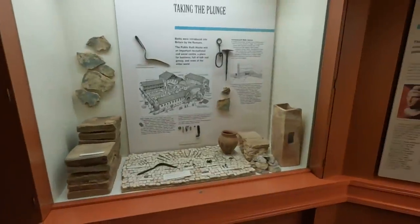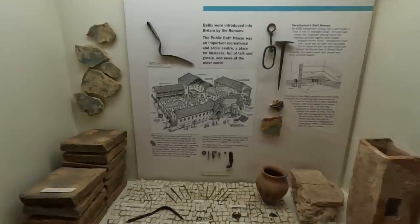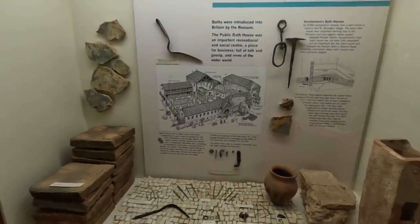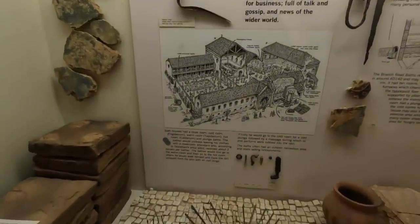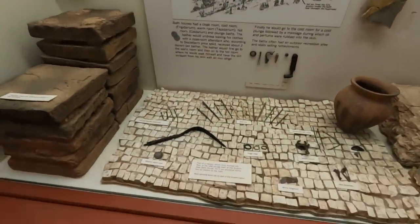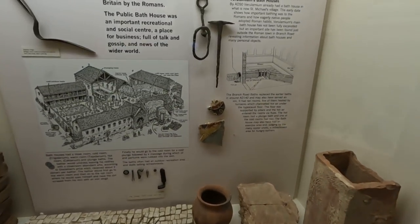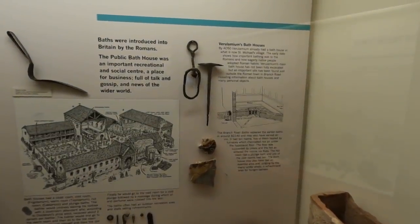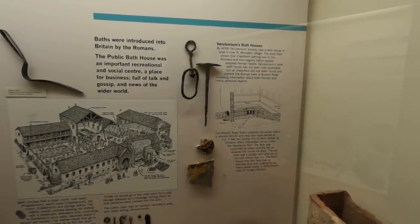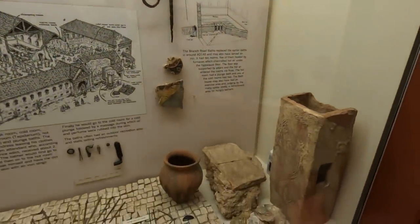We're talking about baths here. Baths were introduced into Britain by the Romans; a public bathhouse was an important recreational and social centre, a place of business, full of talk and gossip and news of the wider world. Verulamium had a bathhouse in what is now St Michael's village. This shows how important bathing was to the Romans and how eagerly native people adopted Roman habits.